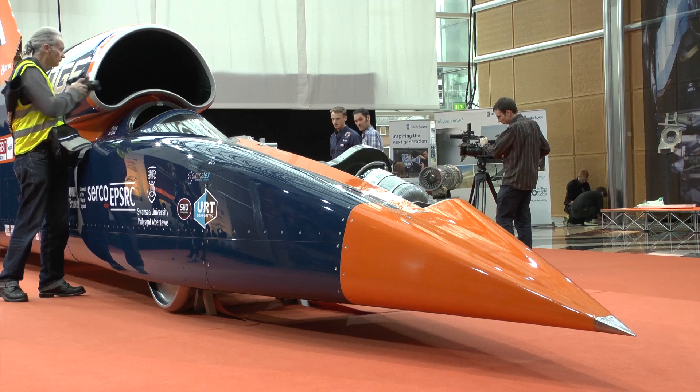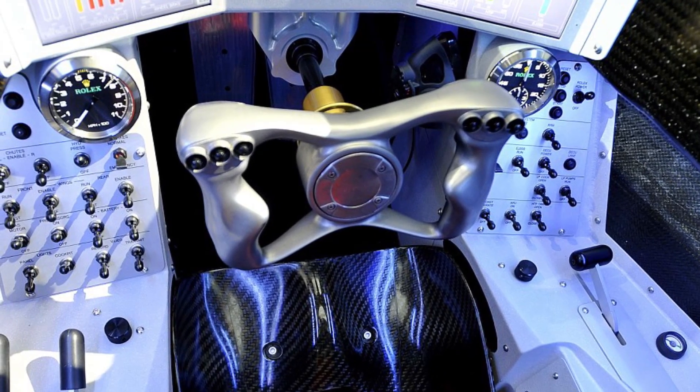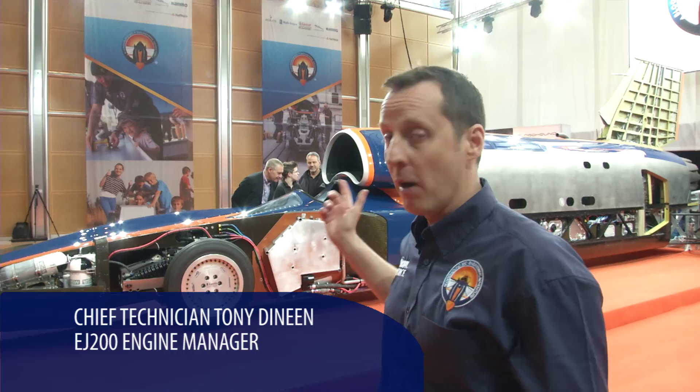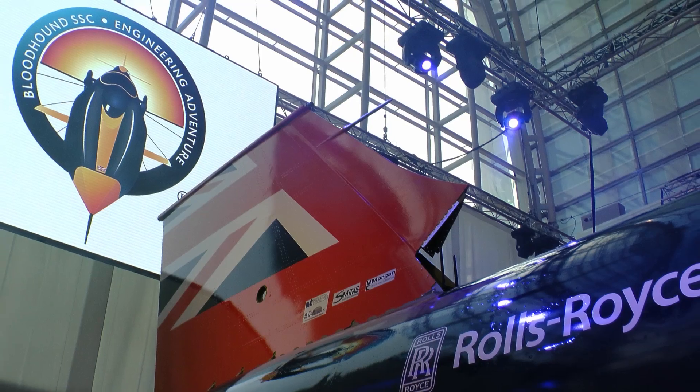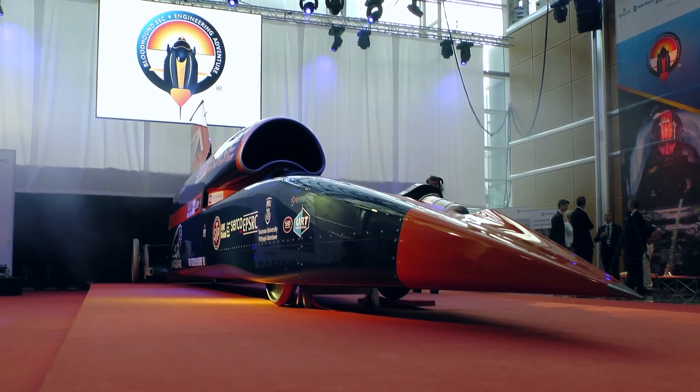The front section of the car is the carbon fibre monocoque, which contains Andy Green's office, as they call it. Above his office you can see the intake, which is also carbon fibre. That's been designed and developed by the Bloodhound design team in conjunction with Rolls-Royce, to provide the optimum airflow to the front of the LP compressor of the EJ200.